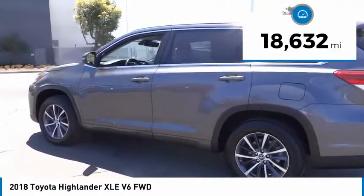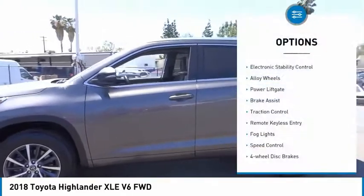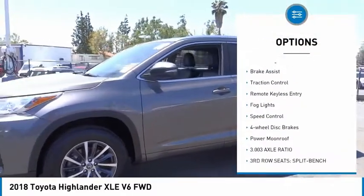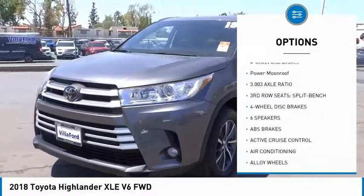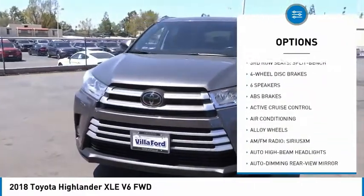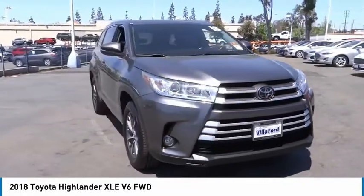This vehicle has less than 20,000 miles. Here are some of this vehicle's great options: electronic stability control, alloy wheels, power lift gate, brake assist, traction control, remote keyless entry, fog lights, speed control, four-wheel disc brakes, and power moonroof.